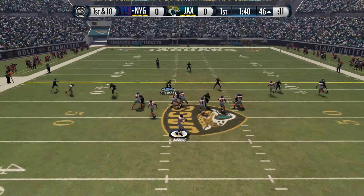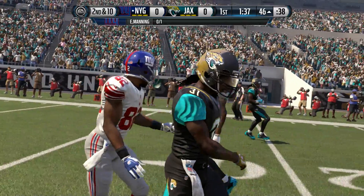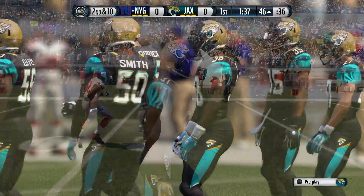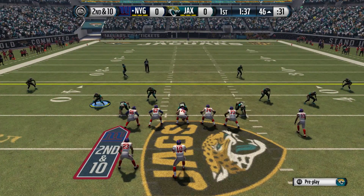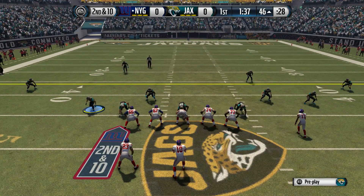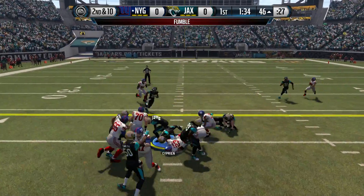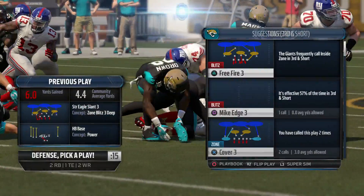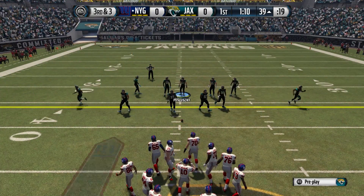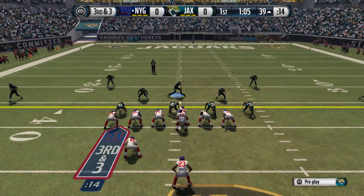First down and ten. Manning's pass will go incomplete. Inside the 50. Second down and ten. Here's the handoff — oh, it's out. Recovery behind the offense. One thing coaches hate when their offense is on the field is fumbling the football, because a lot of times it's just bad fundamentals. But they're lucky this time — they have the fumble and they're able to get on top of it.